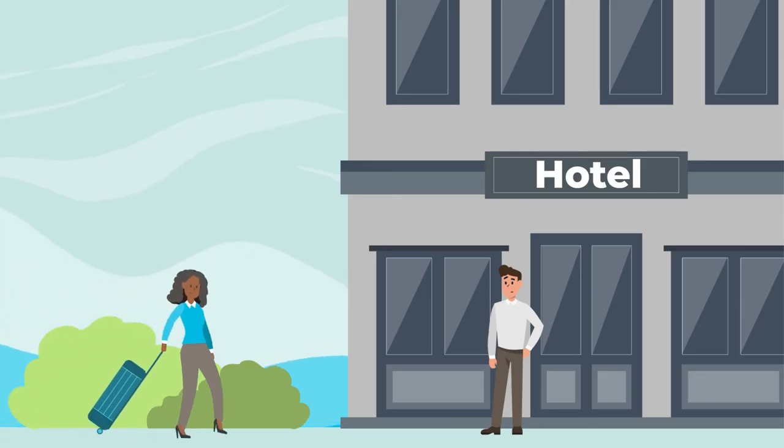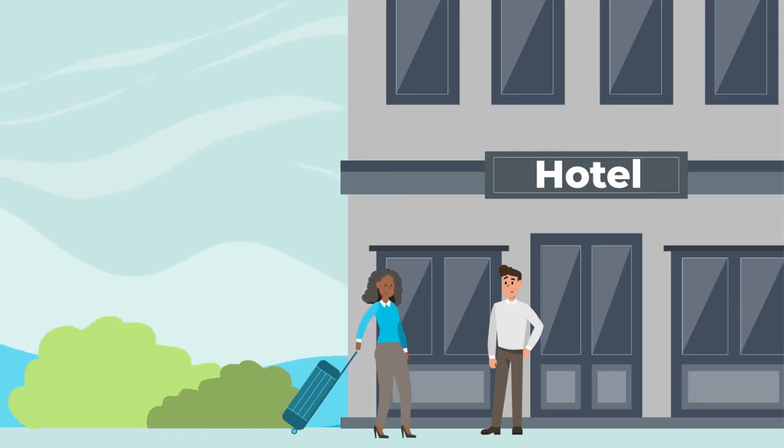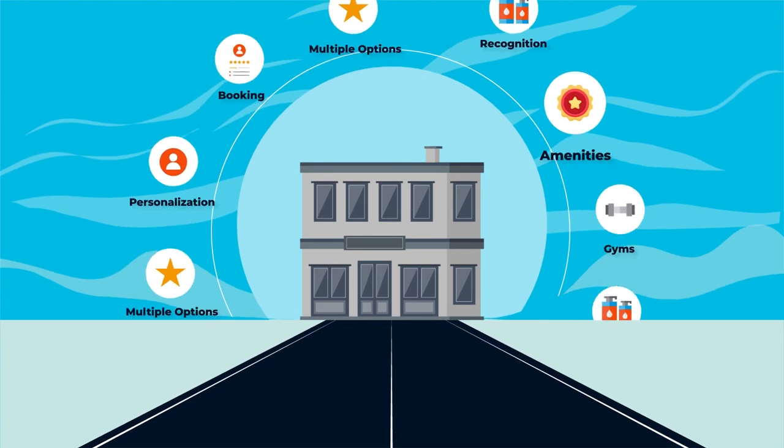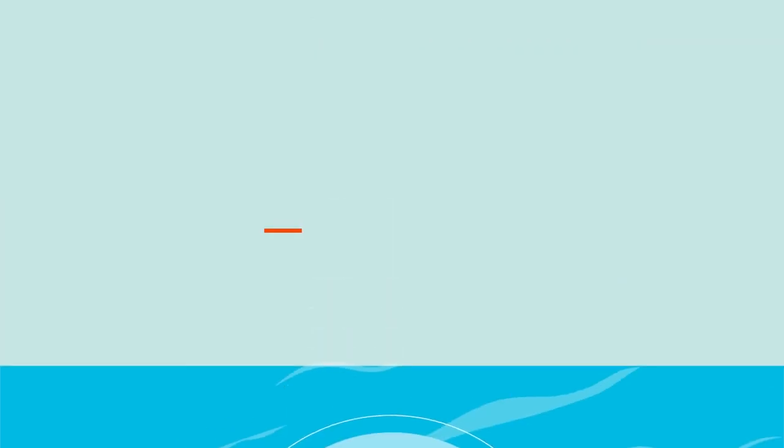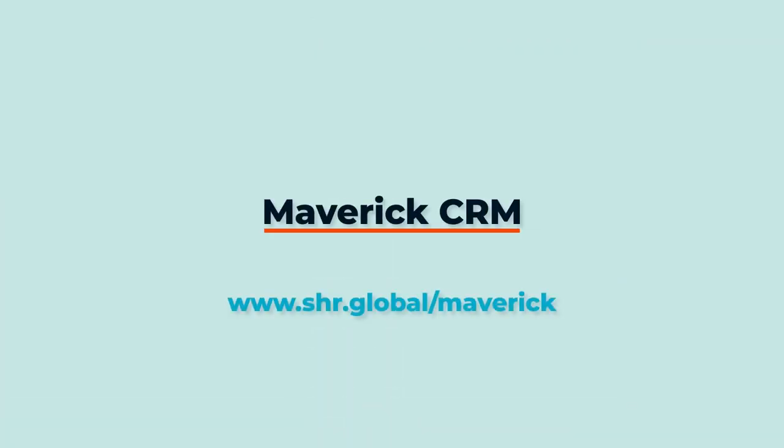Close the gap between you and your guests. Opportunities for improvement are everywhere, and Maverick can help you identify them and craft your best digital strategies ever. Contact us to see Maverick in action today.